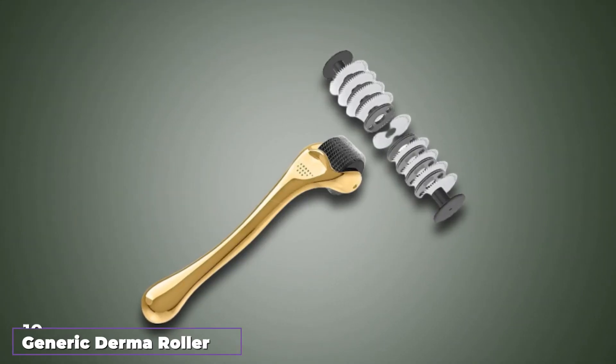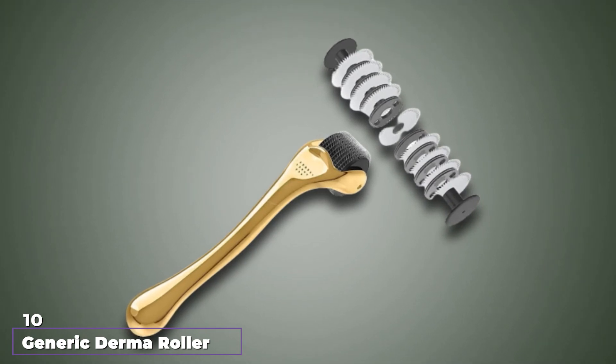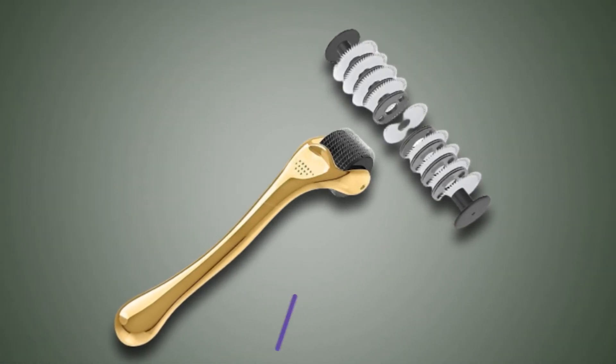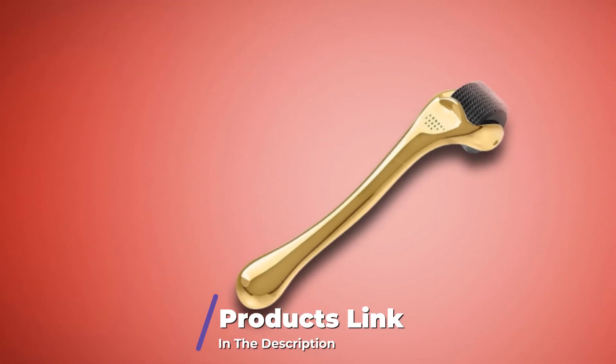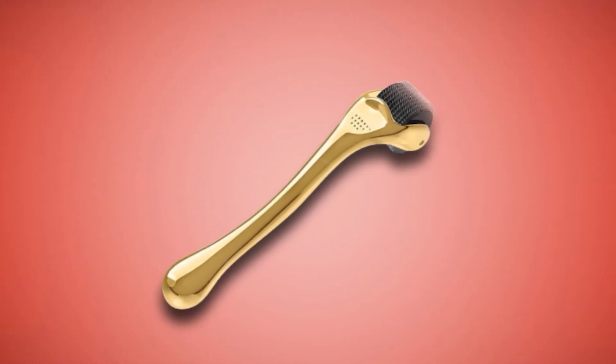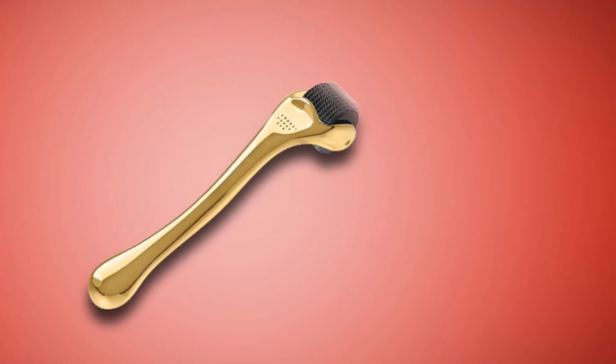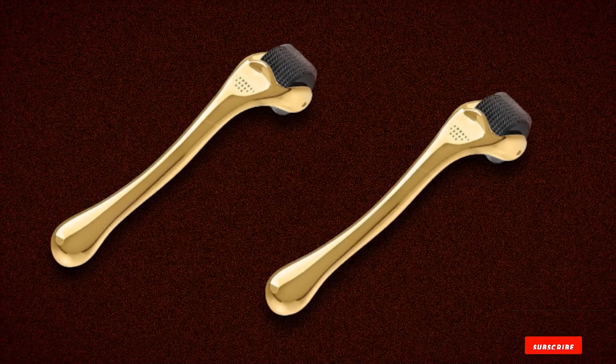Finally, the number 10 position is dominated by the Generic Derma Roller. Use this derma roller to stimulate hair and beard growth. It has a golden finish with a stylish storage box, and the ideal size of the titanium needles allows for painless penetration. The derma roller delivers successful results, whether you are filling in patches or stimulating hair growth.